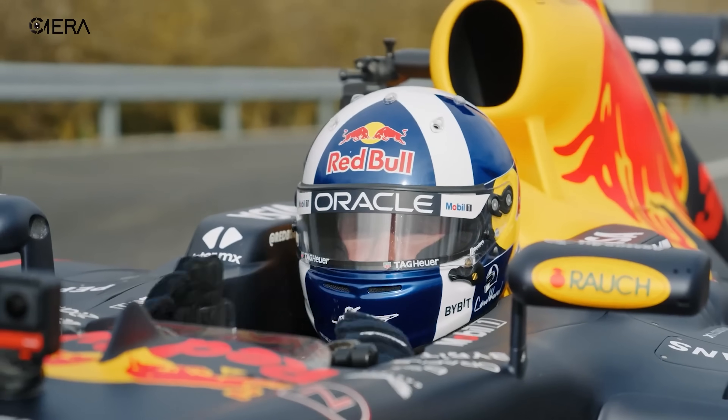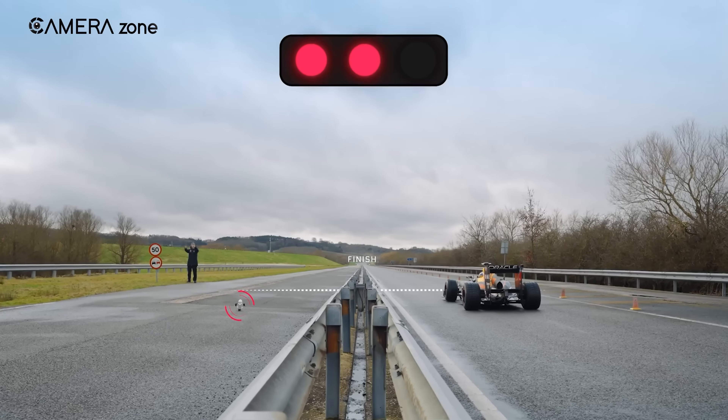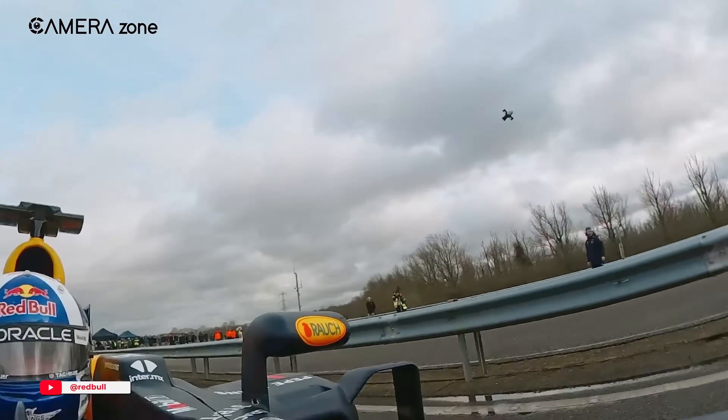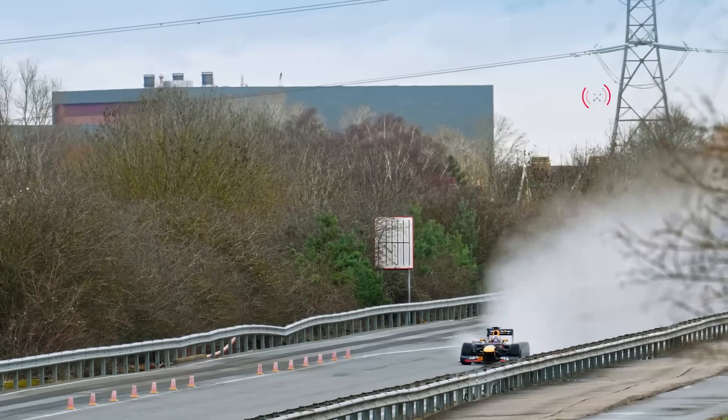You've probably seen that insane video where a drone keeps up with Max Verstappen's RB20, flying side by side with a Formula One car for an entire lap around Silverstone. No cuts, no CGI, just pure speed and precision in real time.